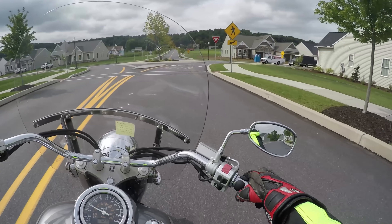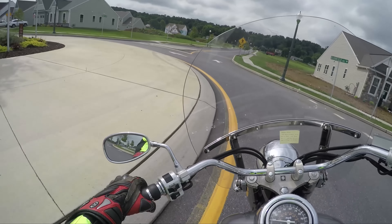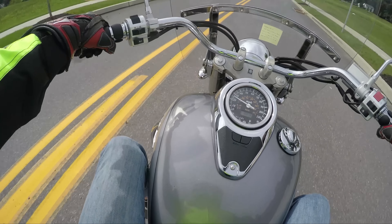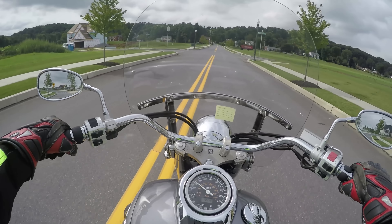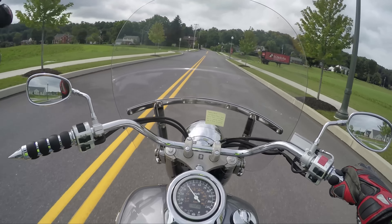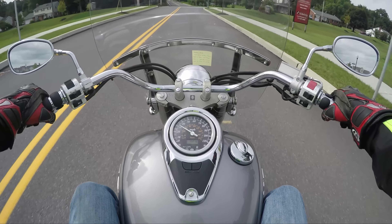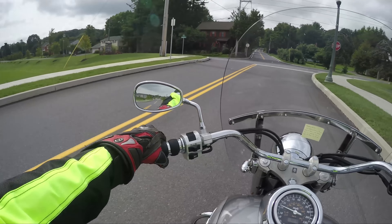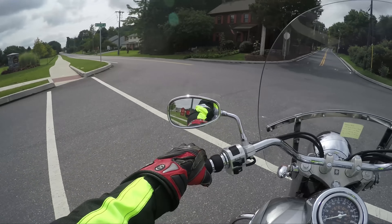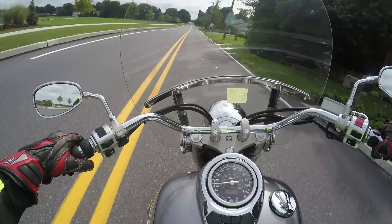Another cool thing about the C50s is when they came out, they're all fuel injected. All of them. Gotta love fuel injection — you hop on the bike, press the button, fire it up. I forget what we have this bike listed for, but I know it was pretty cheap.